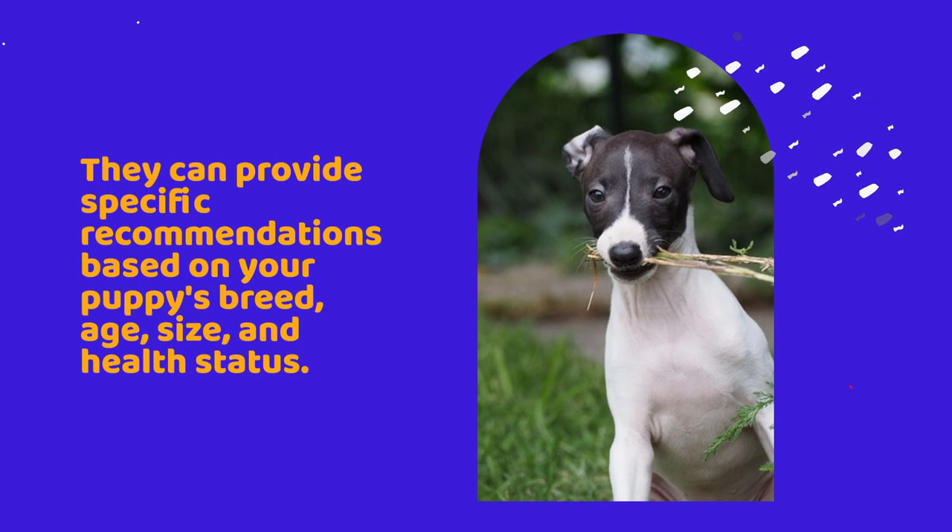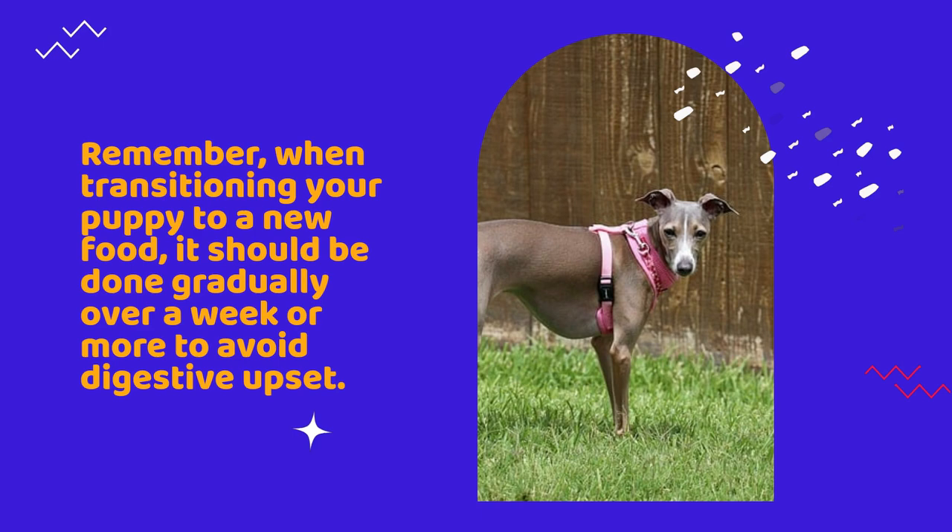When transitioning your puppy to a new food, it should be done gradually over a week or more to avoid digestive upset. Watch your puppy for any adverse reactions such as vomiting, diarrhea, or skin issues.